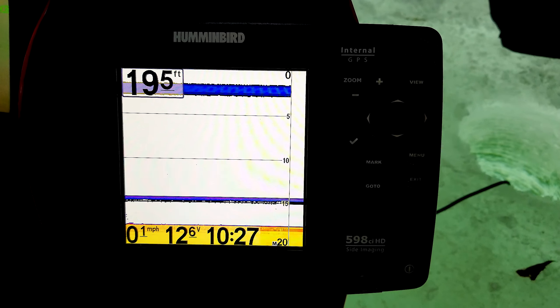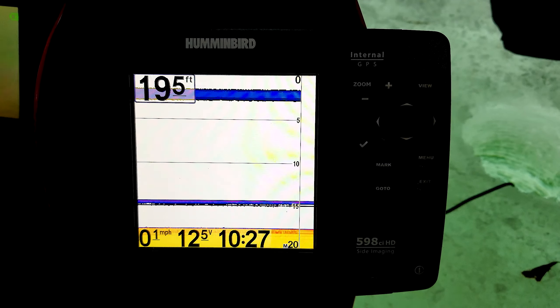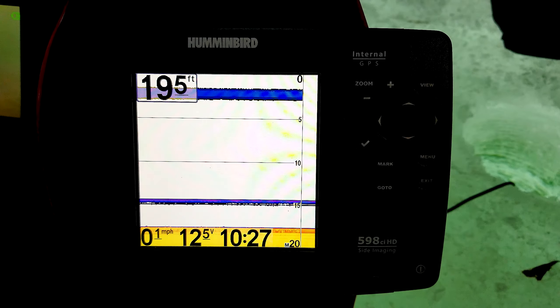We're about 19 to 20 feet in that area. About 10:30. Got a couple bites when we first got here, but nothing yet.